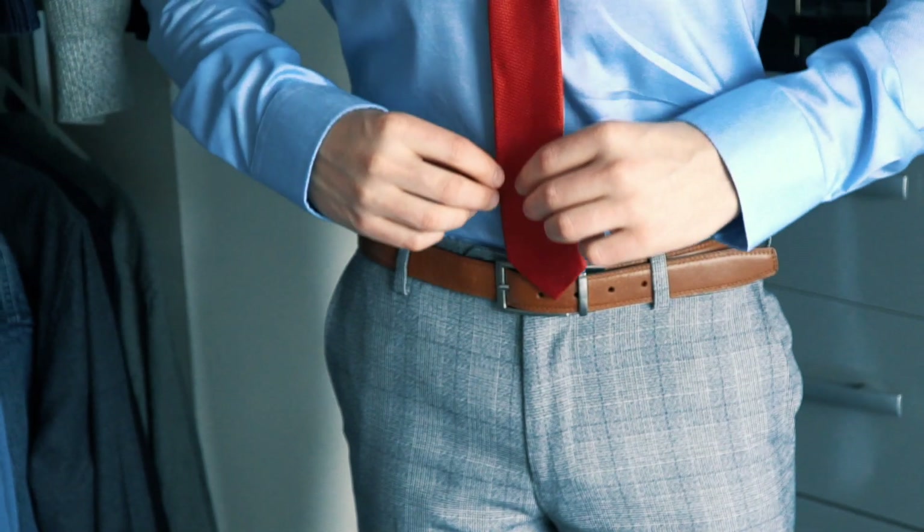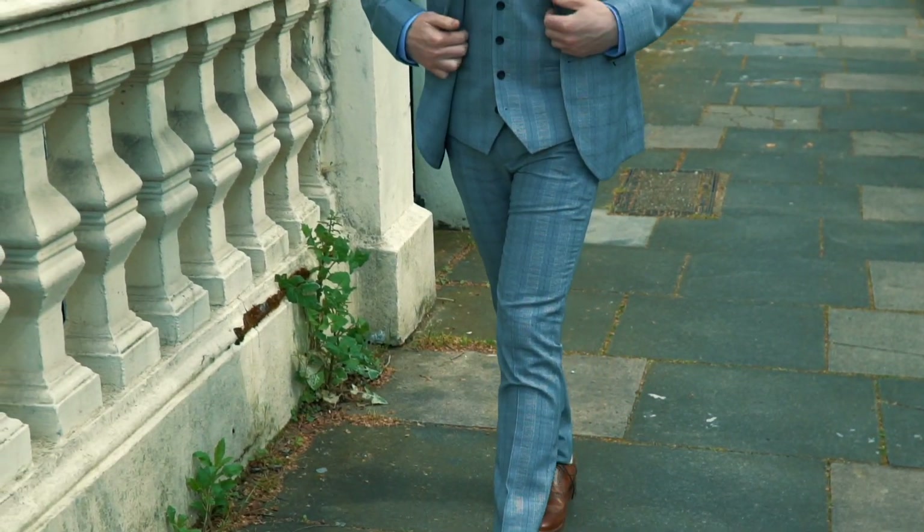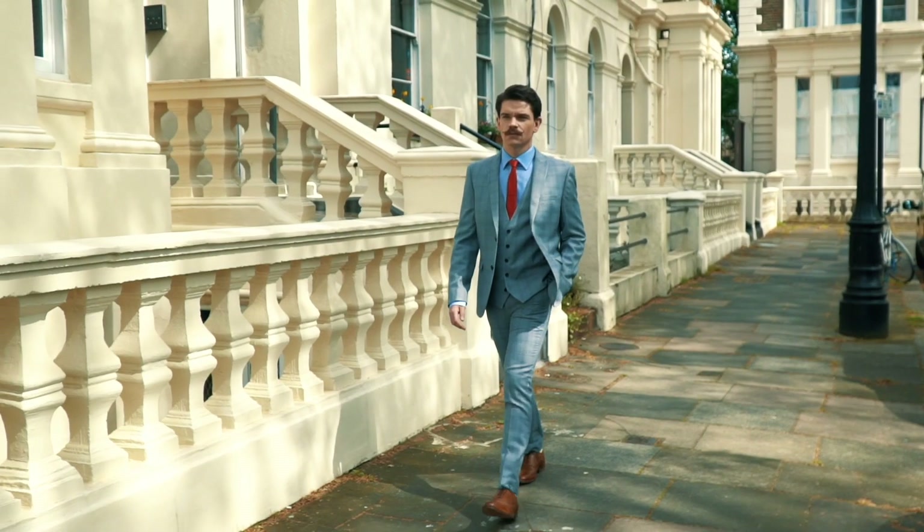My second look from Next is this more contemporary modern style. This is the kind of suit that will take you from a night at the prom to a day at the races. With a grey suit, you can be a bit more adventurous with colour, like I've done here with this red tie and the light blue shirt.